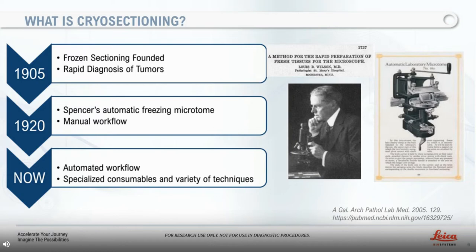In 1920 the Spencer automatic freezing microtome 880 arrived. The microtome is similar to that used by Dr. Wilson, and you can see how this cryo-sectioning technique gained popularity and new inventions arose. Currently we have a wide variety of options available from manual to automated cryo-sectioning, and several labs have developed specialized techniques for different fields to enable faster workflow and high quality throughput.